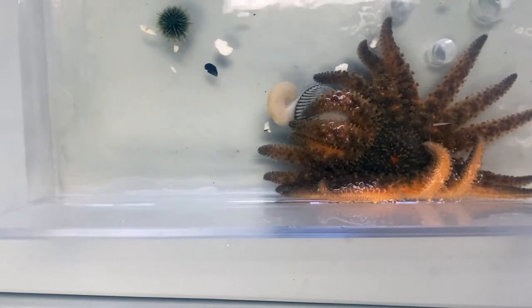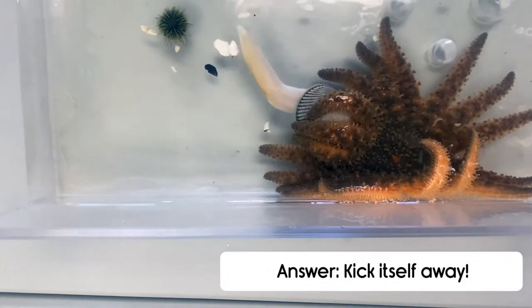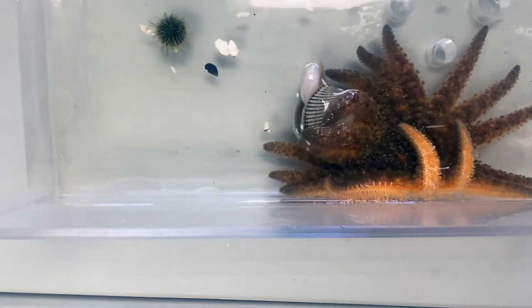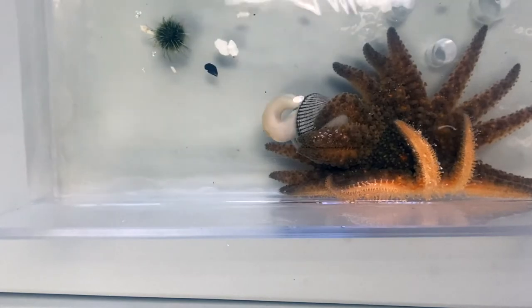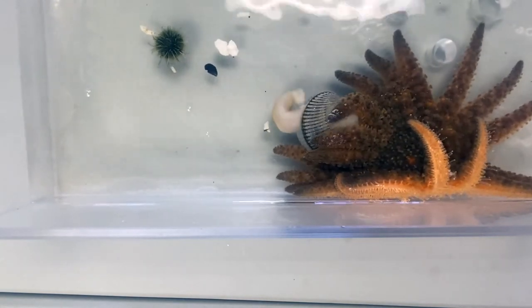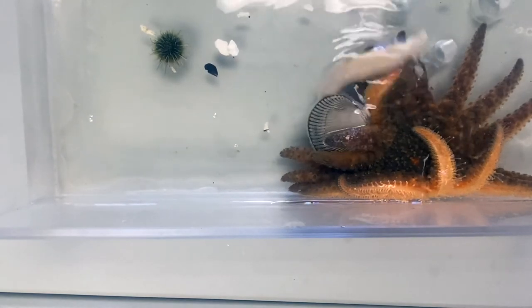Now how many of you were expecting that? It might just look like that clam is flailing about, but it appears it's also peeling off the tube feet of the sunflower star from its shells.